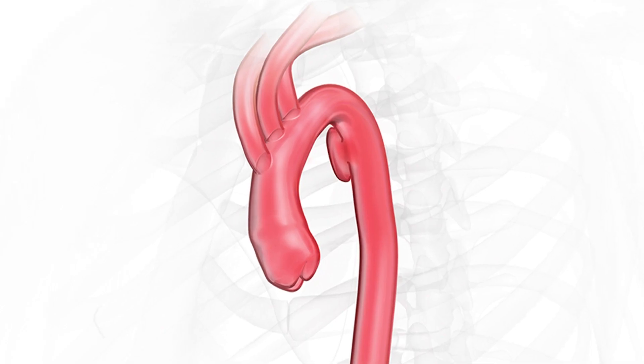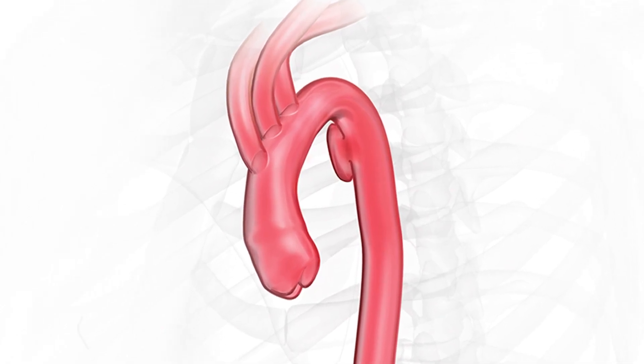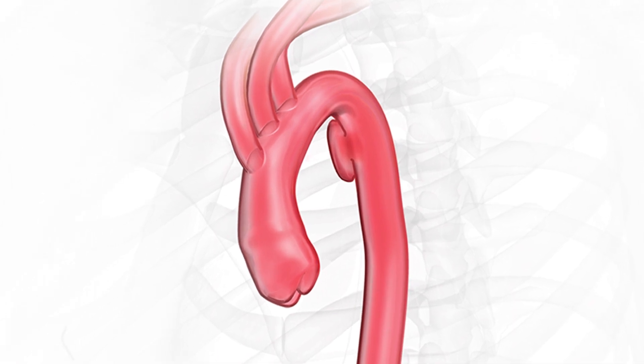My name is Mark Farber. I was the national PI for the Gore CTAG Blunt Traumatic Aortic Injury Trial in the United States. It was a trial designed to test the device to treat patients that have a blunt traumatic aortic injury, typically after a motor vehicle accident.